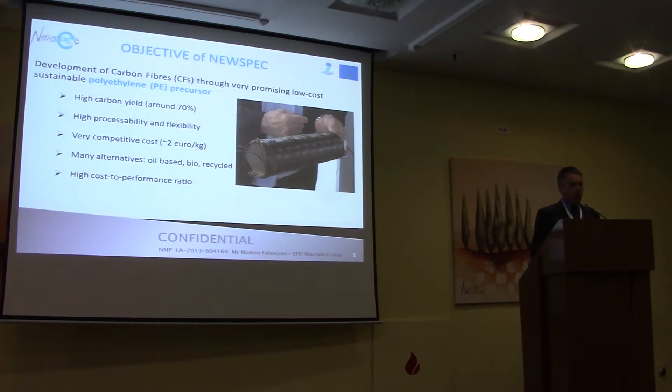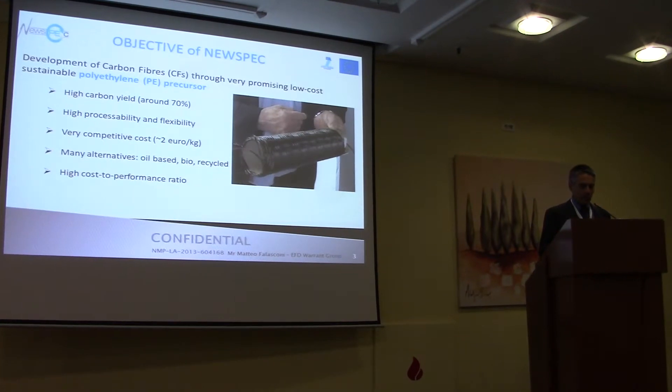In our project we decided to focus on a very specific precursor, which is polyethylene, that has some features which are very interesting, like the high carbon yield — 70% compared to PAN, which is around 40%. The high processability at the precursor stage and flexibility, a very competitive cost of the precursor, which is less than half of the polyacrylonitrile. There are many alternatives to be selected, so the advantages to select this precursor were many compared to, for example, cellulose, lignin, and so on.